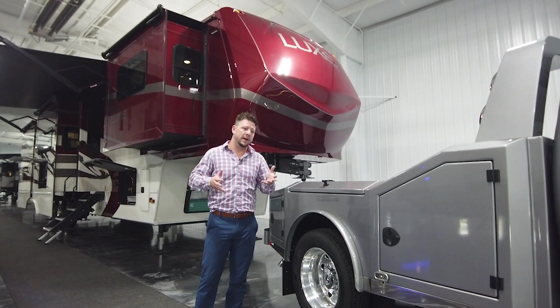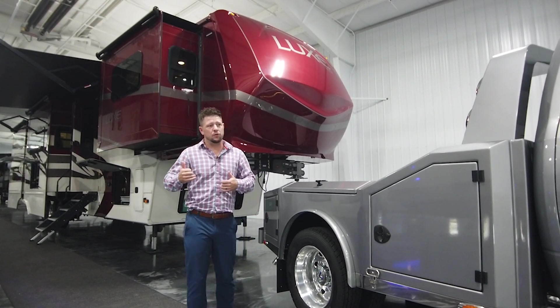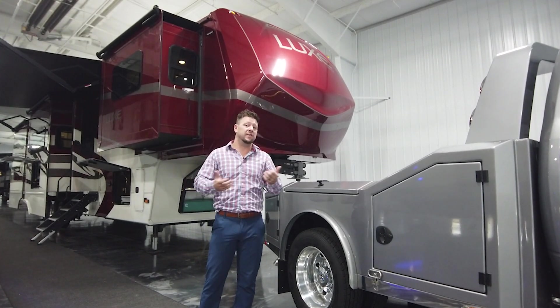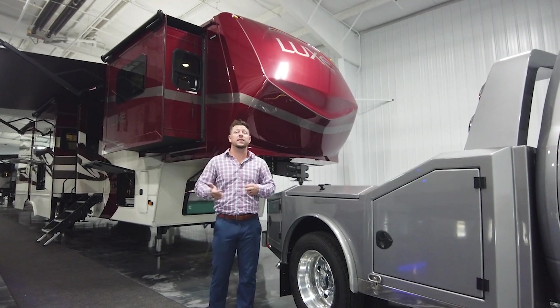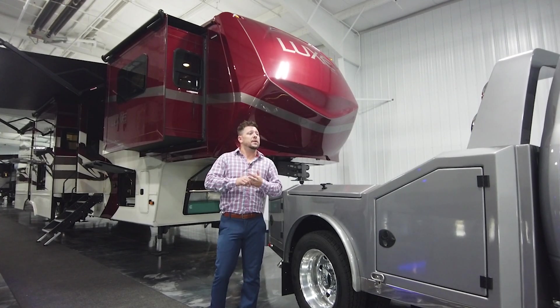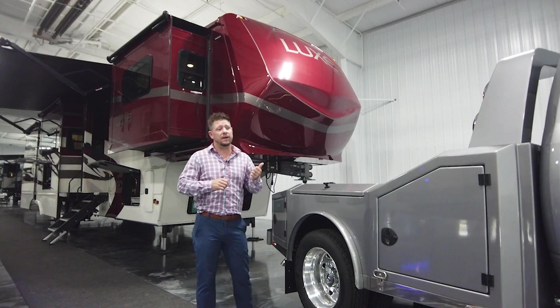Basically it has to be a long bed — no mega cab short beds, no single rear wheels — basically dually rear wheel, long bed and up. We still do the chassis cabs, the 60 CAs, the 84 CAs. We have some Freightliners that are going to be coming at the end of the first quarter of 2022, and it'll be on the luxehaulers.com website as well.